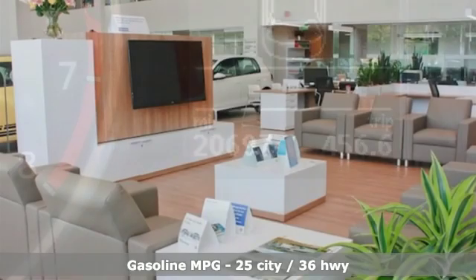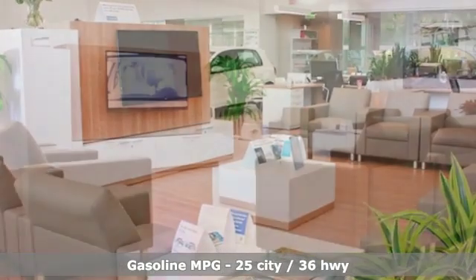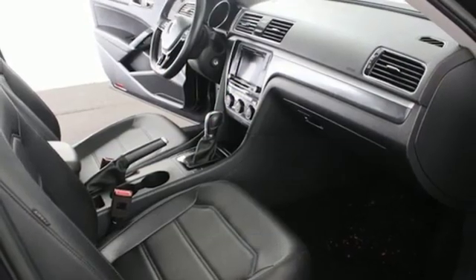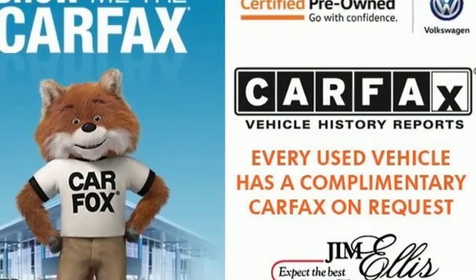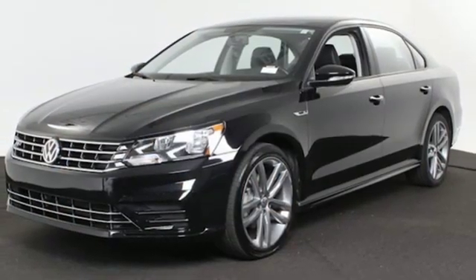Streaming audio, power heated mirrors, dual zone climate control, wireless phone connectivity, front heated bucket seats, turbo inline four-cylinder engine, aluminum wheels, gas pressurized shocks, and automatic transmission. Enjoy every drive in a Volkswagen.